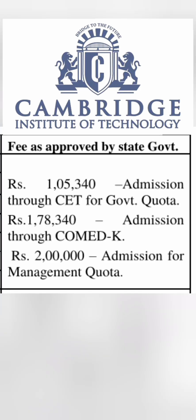Talking about the fee structure through different admission processes — through the KCET exam, which is for the government quota for candidates from Karnataka domicile, the one-year fee is 1,05,340. This is last year's fee, so you can expect around a 10% increase on that.